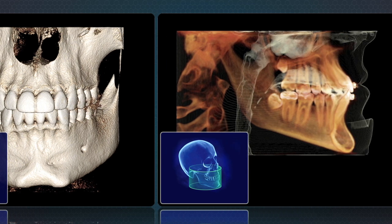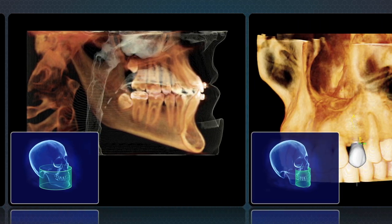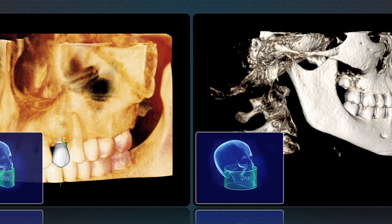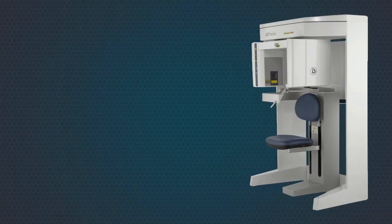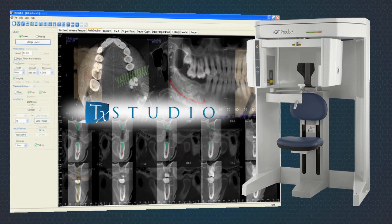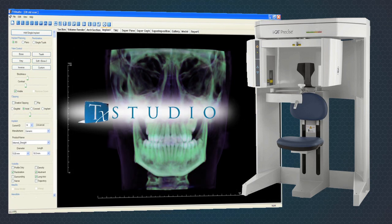As a leading innovator in 3D dental scanners, iCAT's unique technology helps you deliver outstanding patient care. This includes proprietary software treatment tools and innovative hardware features not found on any other system.